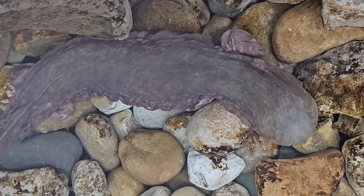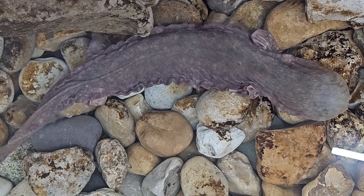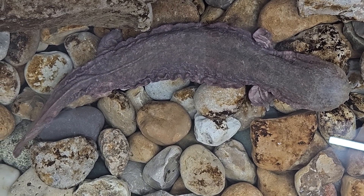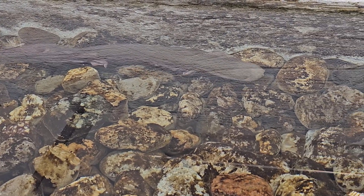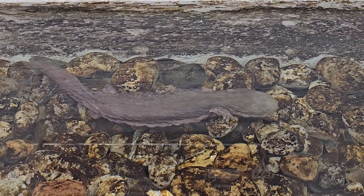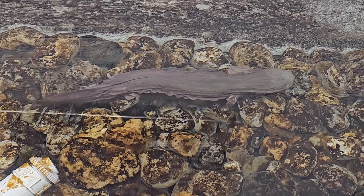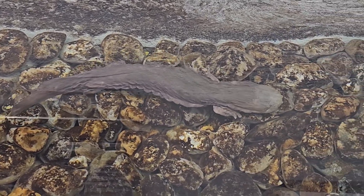Some salamanders are terrestrial or have terrestrial life stages and live on land at some point. But the Hellbender is fully aquatic and lives its entire life in the water. The Hellbender gets its creepy look from that wrinkled skin that increases the surface area for oxygen to move into its body.